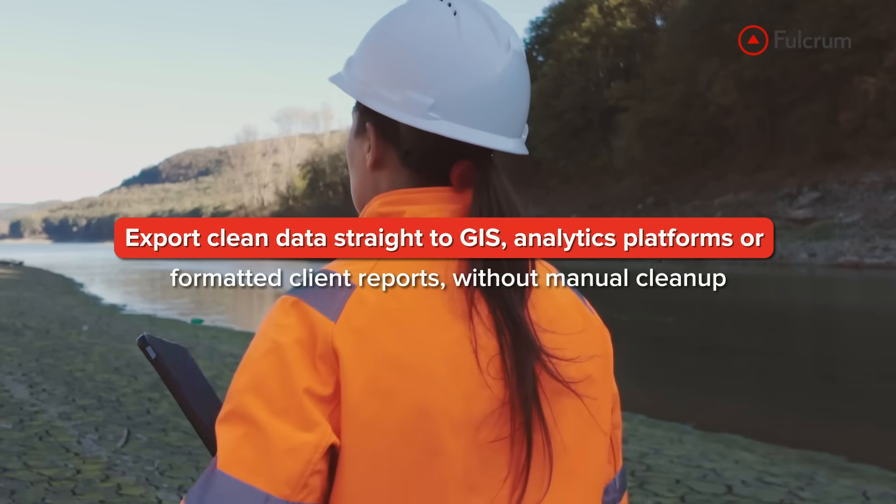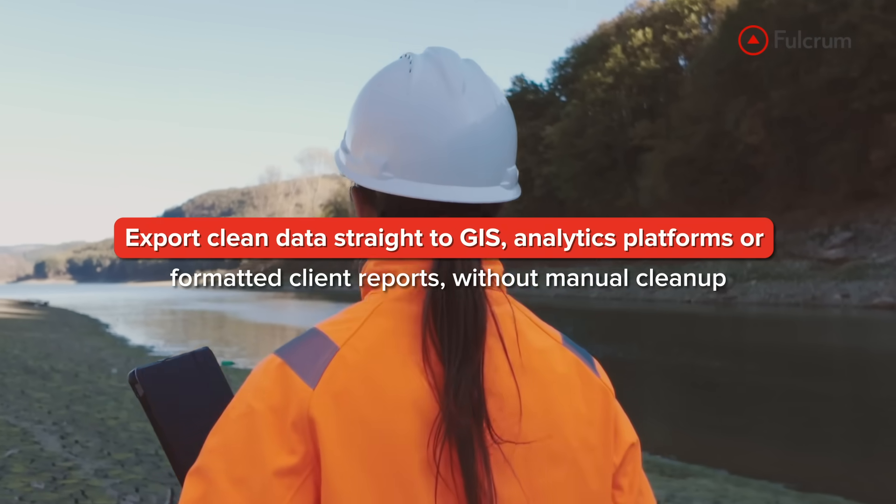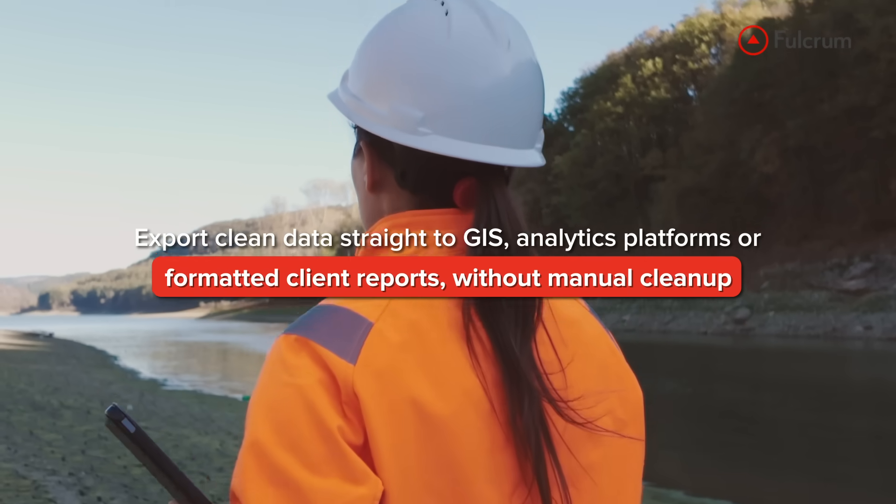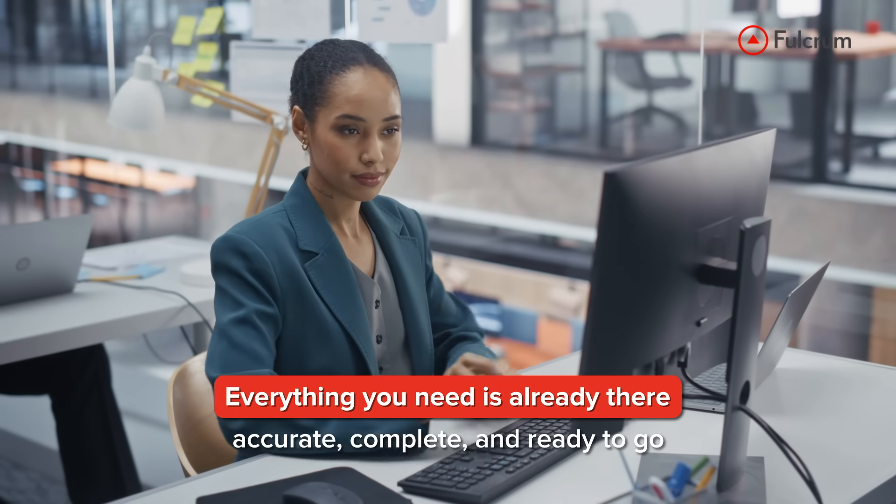Export clean data straight to GIS, analytics platforms, or formatted client reports without manual cleanup. So when it's time to deliver, review, or respond, you're not searching for files or rebuilding documentation. Everything you need is already there.